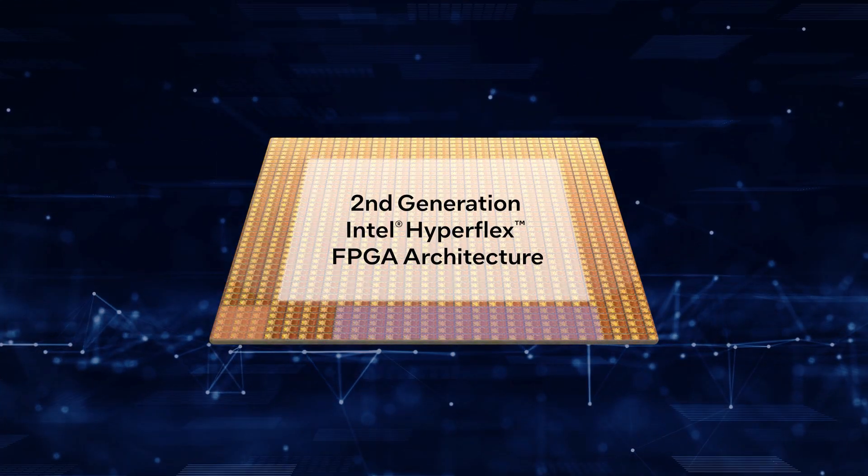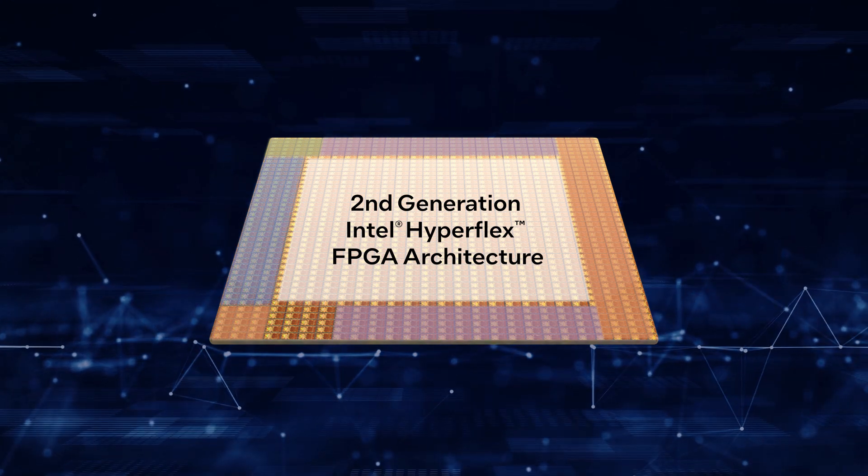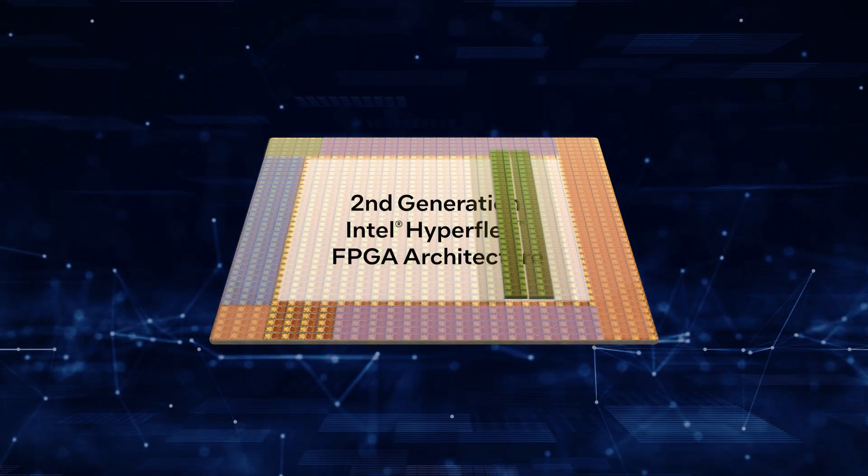These Intel Agilex FPGAs are the first of their kind to bring integrated AI tensor blocks to the edge and embedded segments.